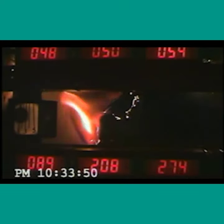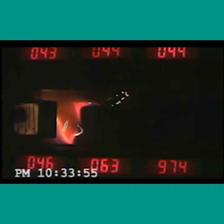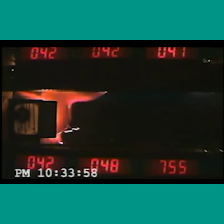Here they're testing out the burn index of this object just in case it were to catch on fire — at what temperature and how long would it take for it to burn.